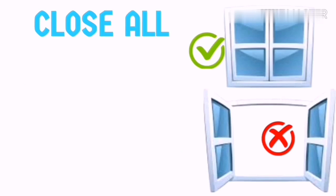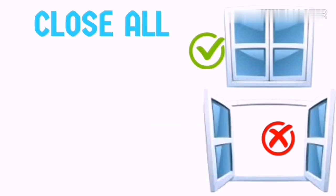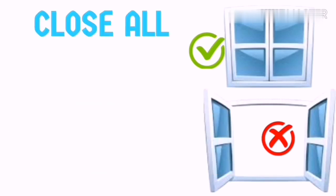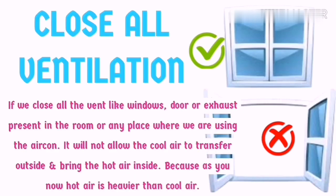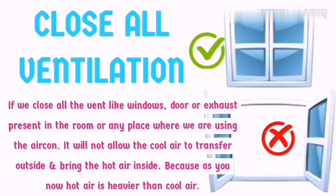Second step to save money: close all ventilation. Close windows, doors, and exhaust fans in any room where you are using the air conditioning. Also put curtains on glass windows where sunlight reflects in. This prevents cooled air from transferring outside and stops hot air from coming in, because hot air is heavier than cool air.